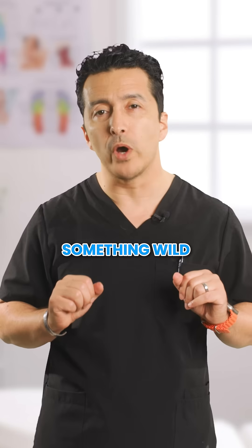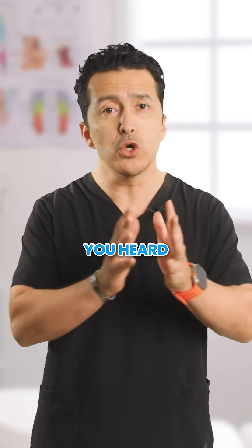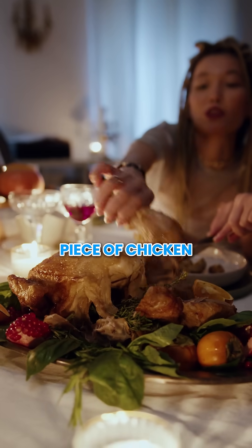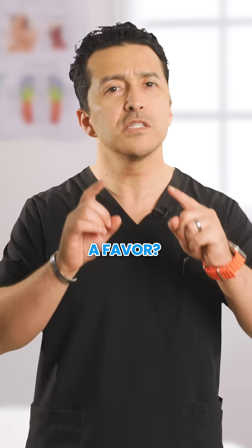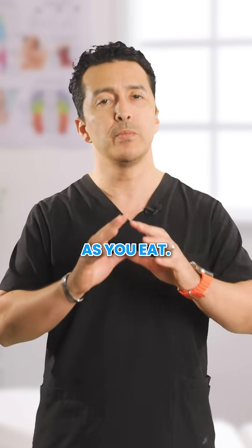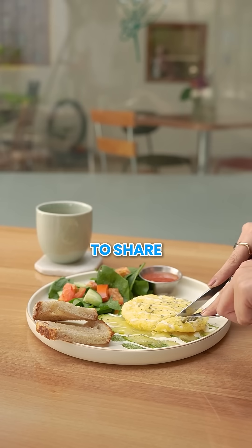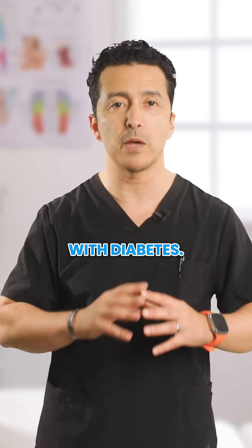Here is something wild. Your body can actually turn excess protein into sugar. You heard that right. That huge piece of chicken you're having for dinner? You think you're doing yourself a favor? Some of it might be turning into glucose right now as you eat. But don't panic. I'm about to share the simple timing strategy that changed everything for my patients with diabetes.